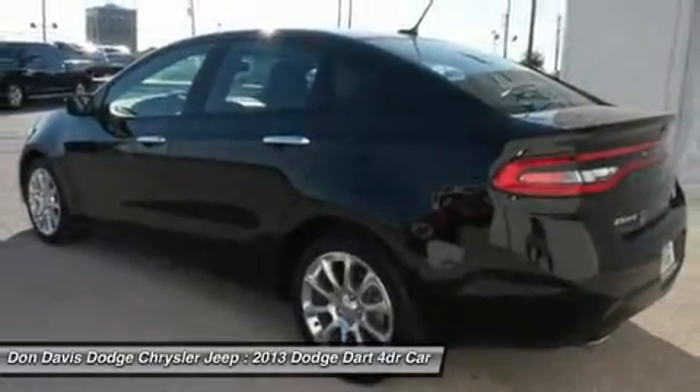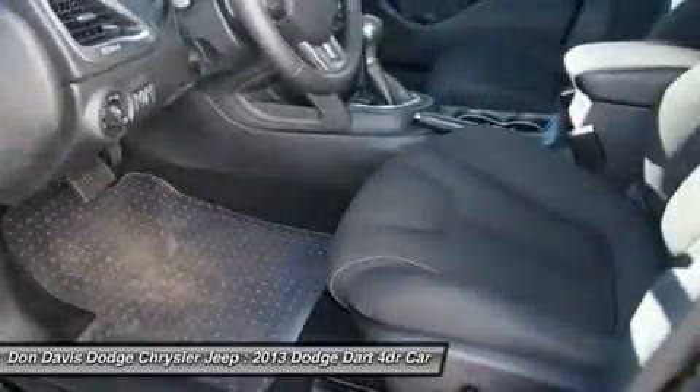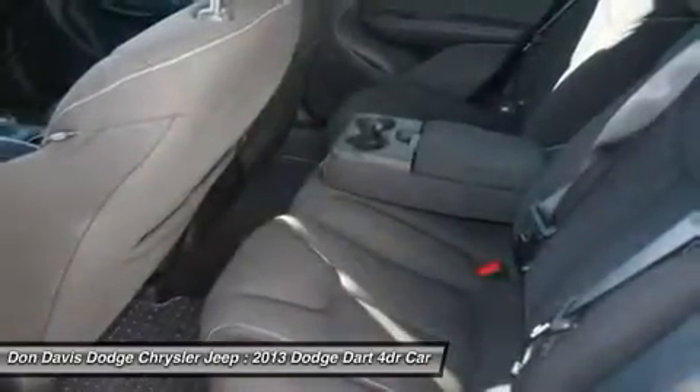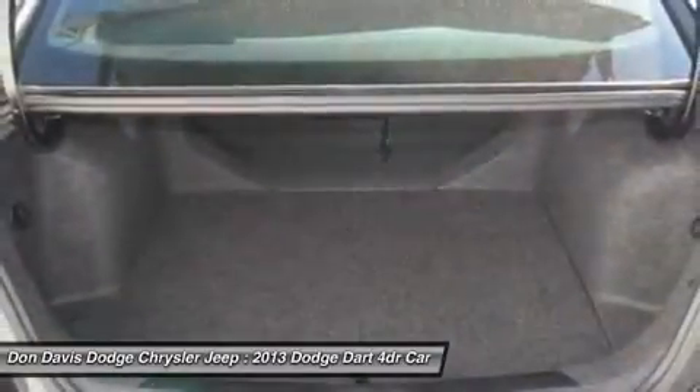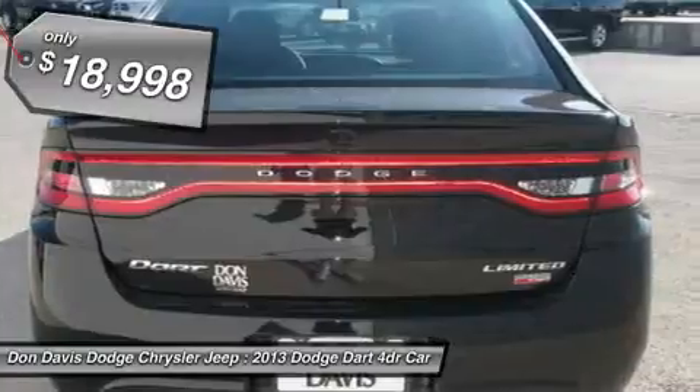It became a mid-sized car for 1962, and finally was a compact from 1963 to 1976. Chrysler had previously applied the Dart name to the Ghia-built show car in 1956, and it is priced below $20,000.